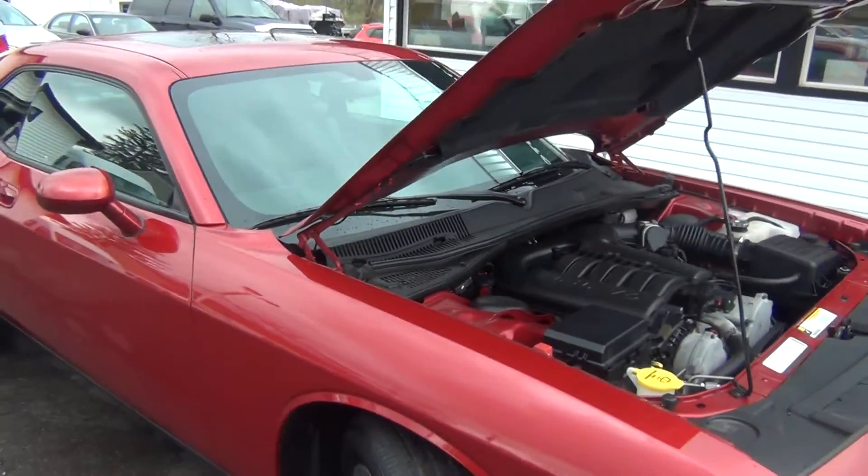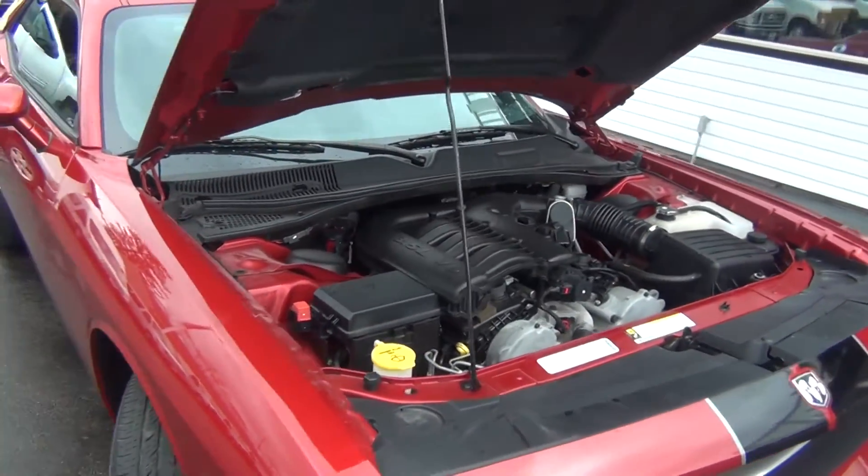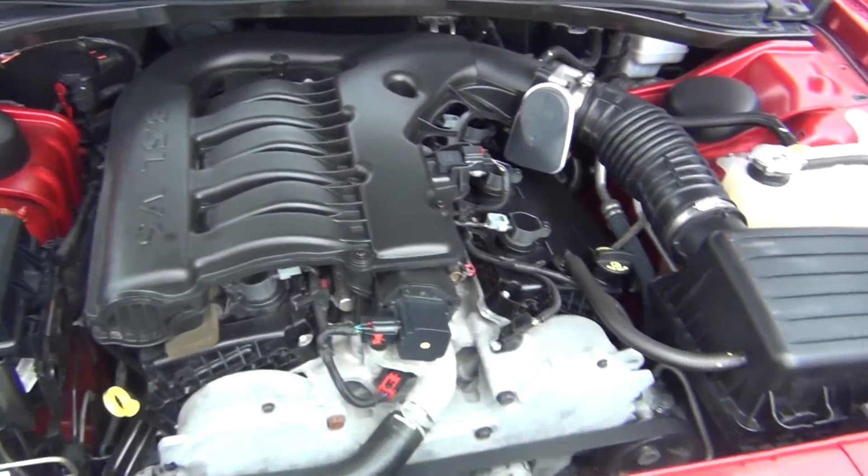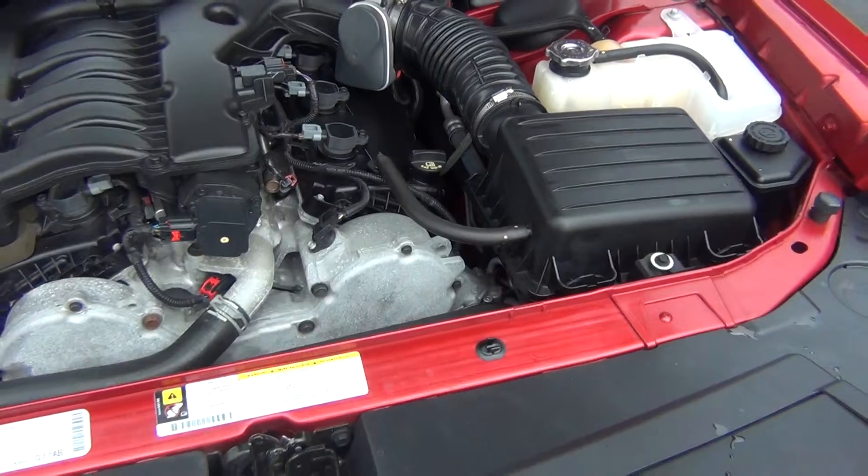It only has 8,000 original miles. It has a 3.5 liter V6 engine, a clean Carfax, and only one previous owner. It is flawless inside and out — excellent condition.